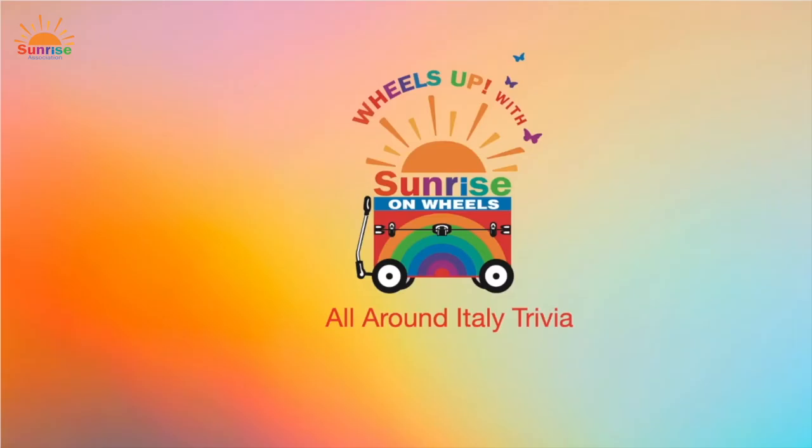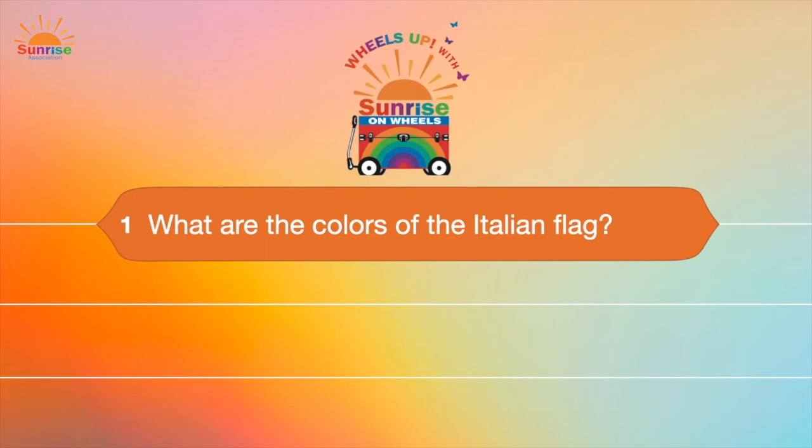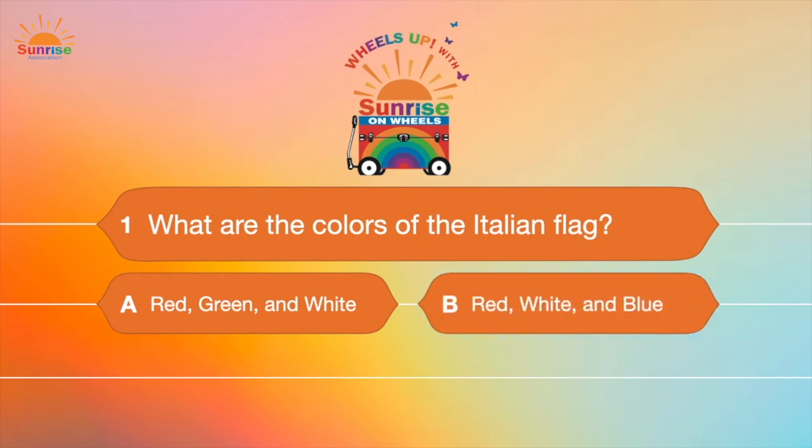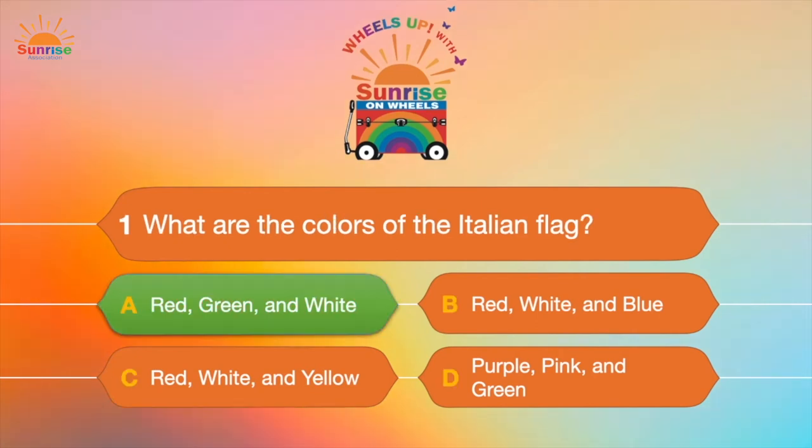Welcome to Wheels Up trivia: All Around Italy! Question number one: What are the colors of the Italian flag? Are they A, red, green, and white; B, red, white, and blue; C, red, white, and yellow; or D, purple, pink, and green? You got it! Red, green, and white — that's the colors of the Italian flag.